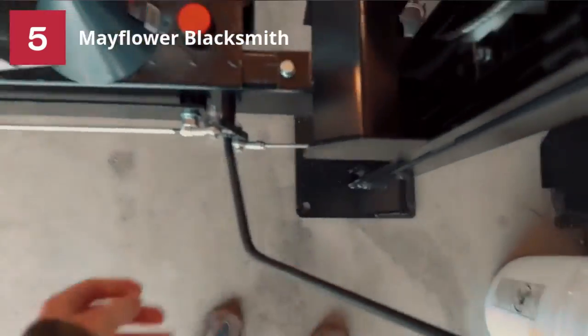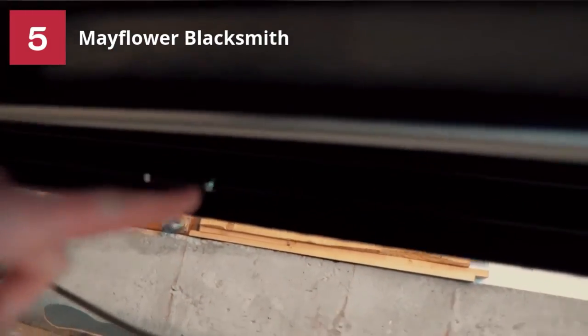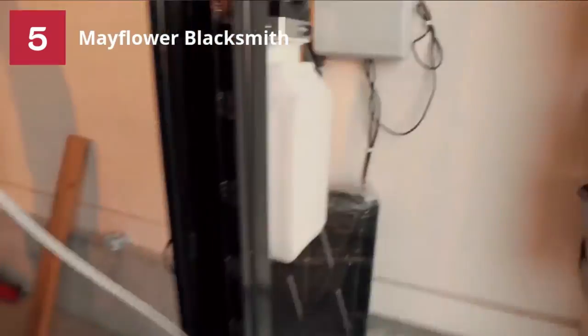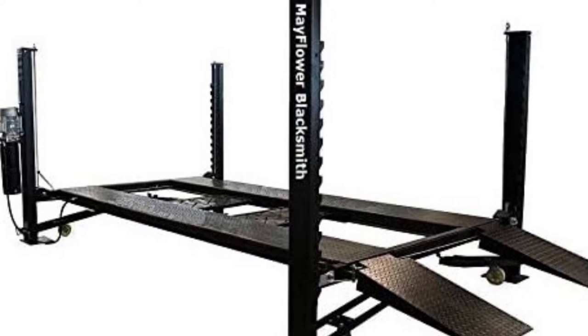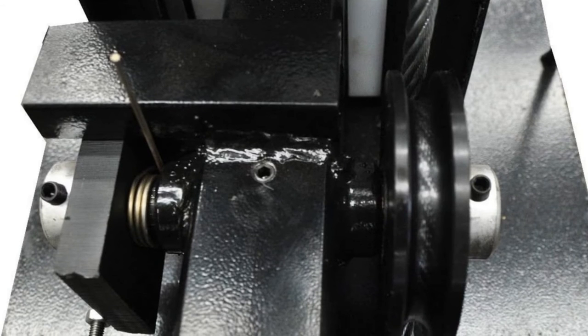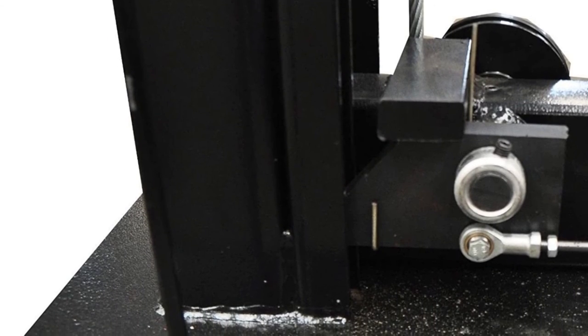Number 5: Mayflower Blacksmith 4-Post Car Lift. The Mayflower Blacksmith 8000 4-Post Car Lift is the last entry in this list of best 4-post car lifts for the money — but it is not the least. In fact, the Mayflower Blacksmith 8000 Car Lift is better than the above products in different ways. The 4-post car lift is well-constructed with premium quality materials; therefore, it can carry up to 8,000 pounds of maximum weight. 72 inches is the maximum lift height. People usually select this product because of its highly effective security system — the security lock is integrated with 10 lock positions. The Mayflower also features 3 drip trays, an air tray, and approach ramps.